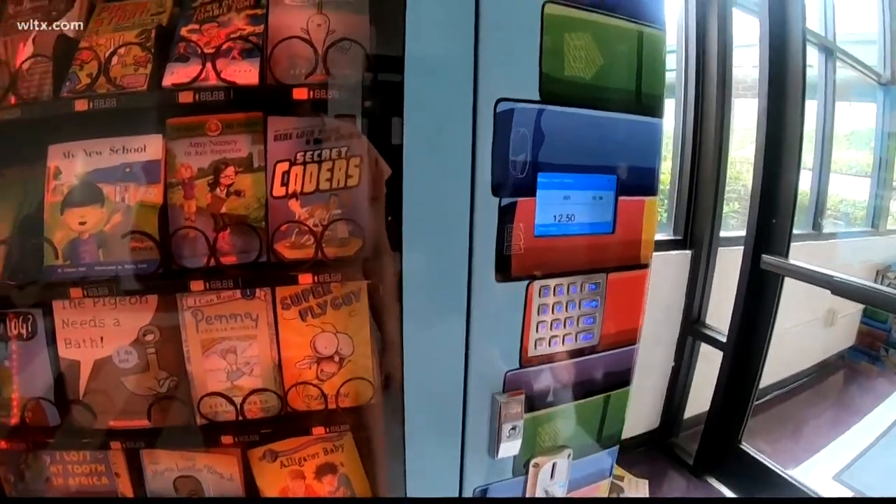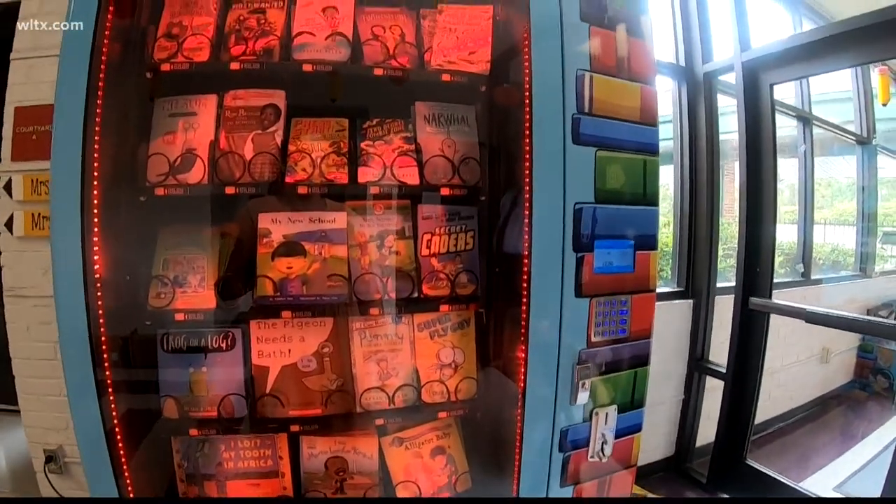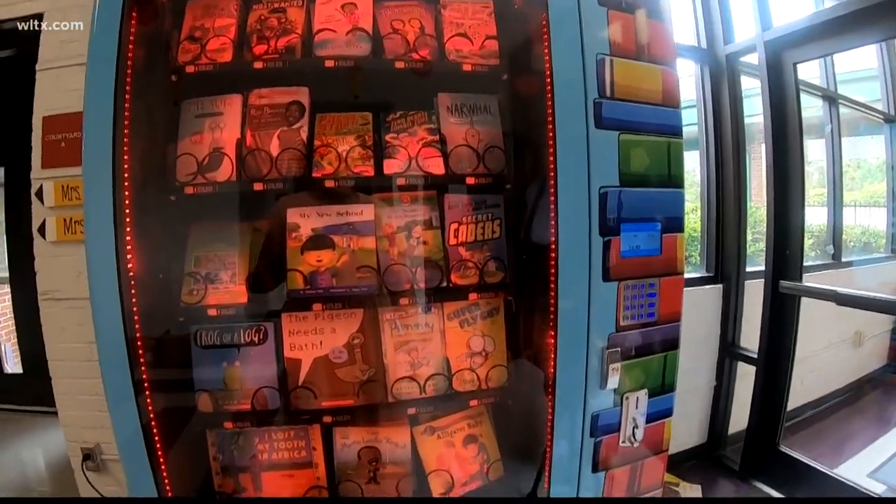The machine will be filled with new and gently used books. Reporting in Columbia, Sam Perez, News 19 WLTX. Satchel Ford heads back to class on Tuesday, but students started using this new book vending machine during registration.